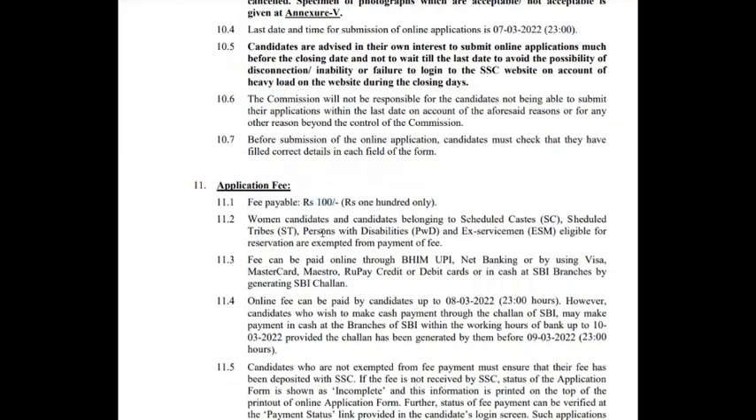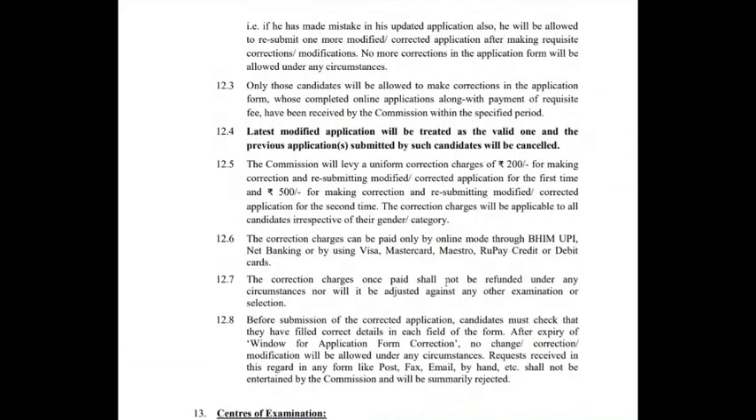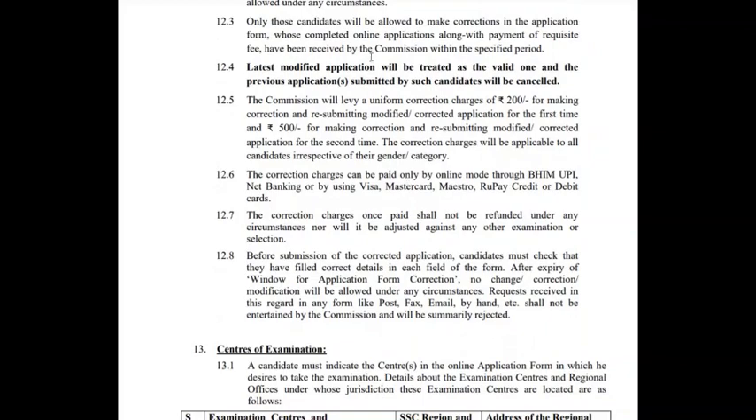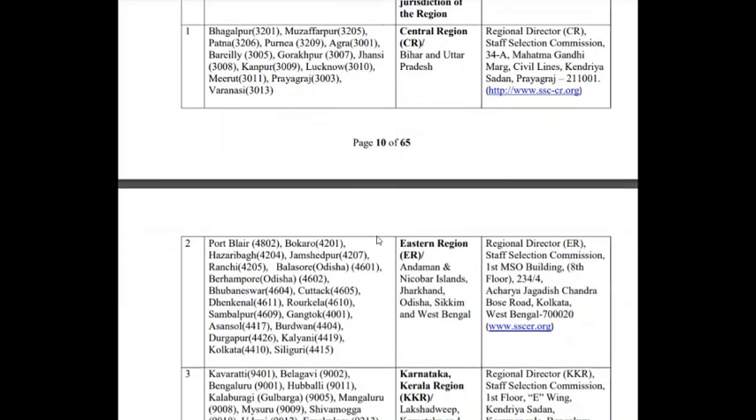The application fee, as you know since SSC conducts the examination, is just ₹100. Women, SC, ST, PWD, and ex-servicemen are exempted from paying this fee. So the only thing you have to pay is ₹100.